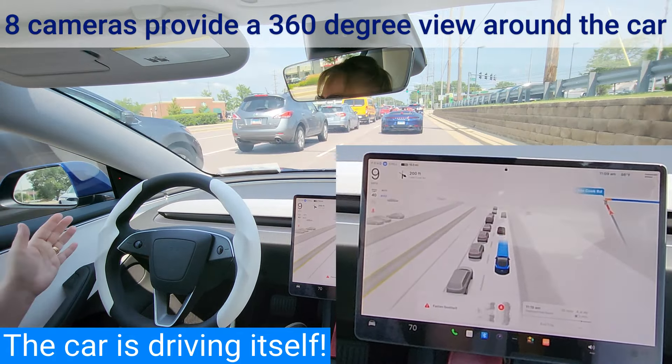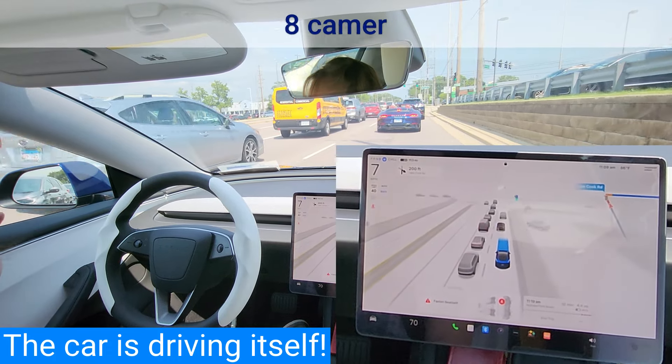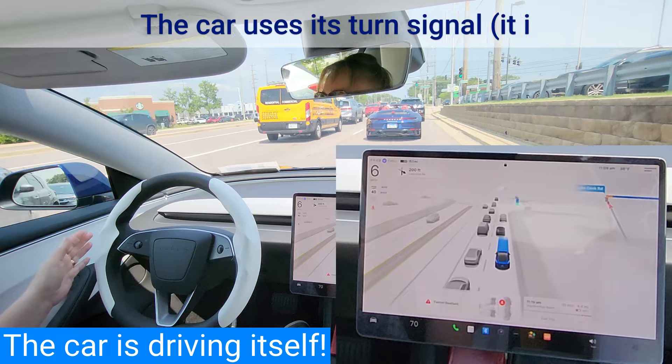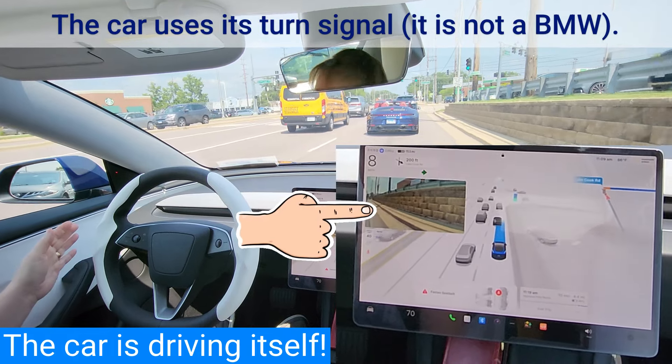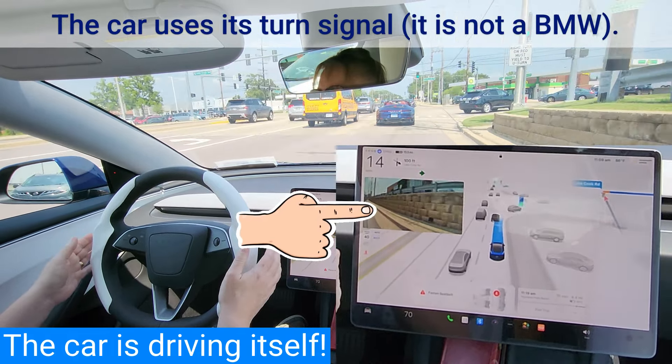When using the turn signal, the view from the rearward-looking side camera is displayed on the screen. Tesla blind spot monitors use cameras to see what you would normally see using the side mirrors, and this camera view is shown on the screen when using the turn signal.